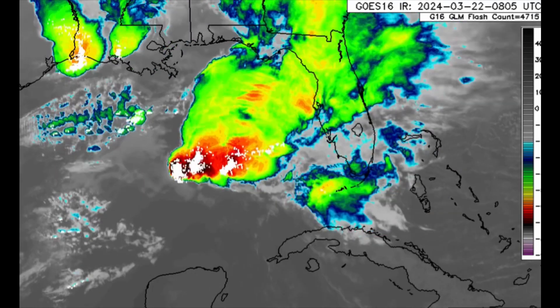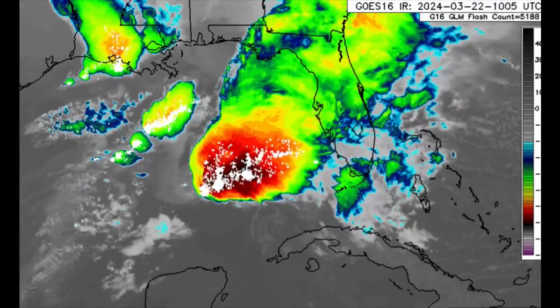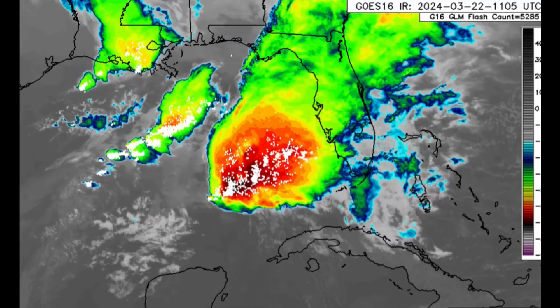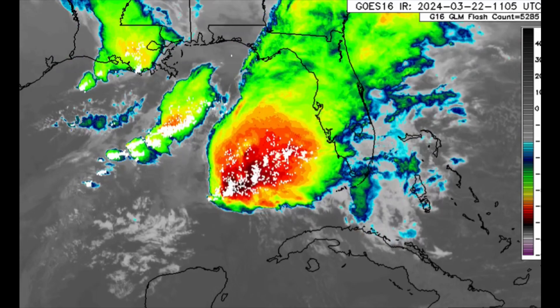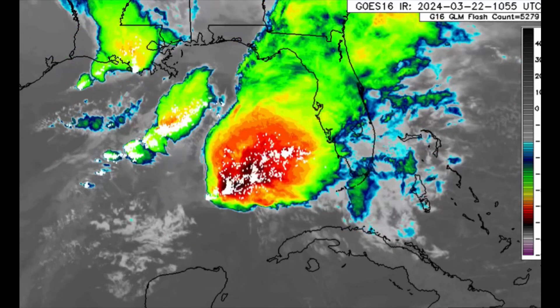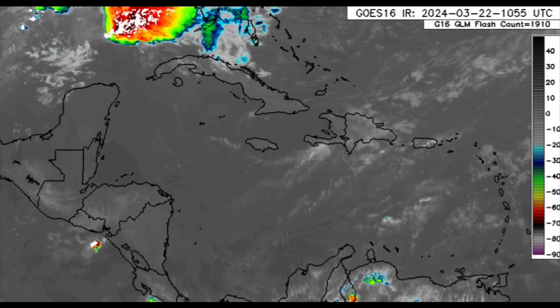A marginal severe threat is also expected across parts of south Florida and the central to eastern Gulf Coast. This system is going to be moving through as we head throughout the day, and eventually for the Bahamas as well, there is going to be a higher rainfall chance, likely thunderstorms moving through. Most of this is offshore right now but it is pushing off to the east and may bring the aforementioned threats.